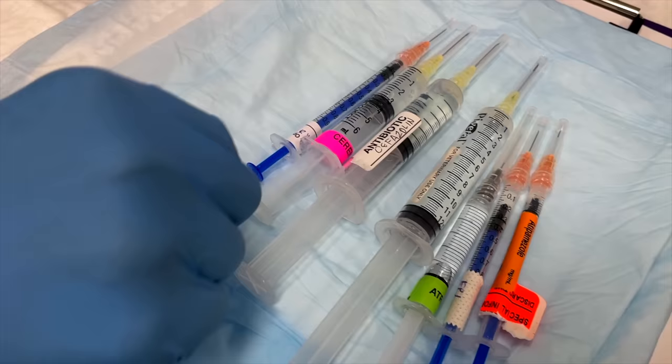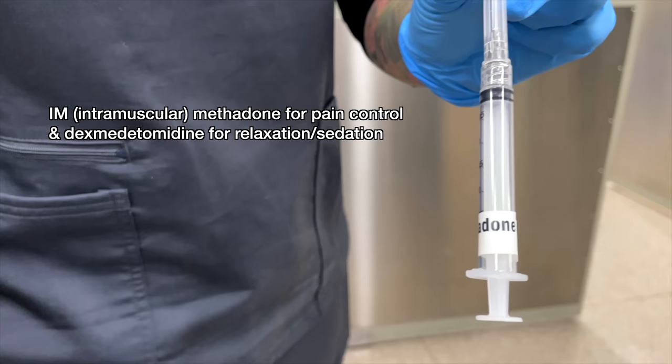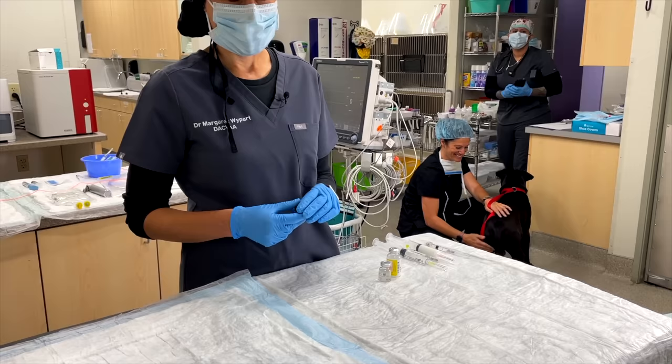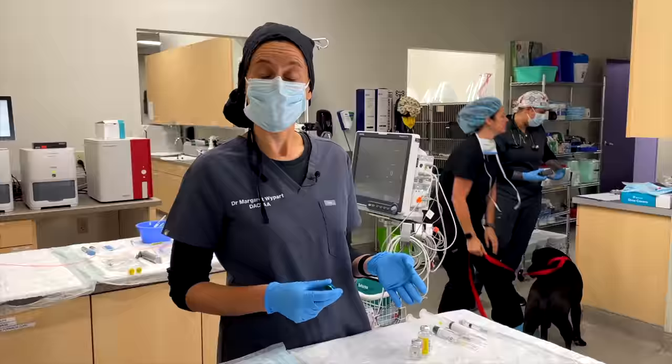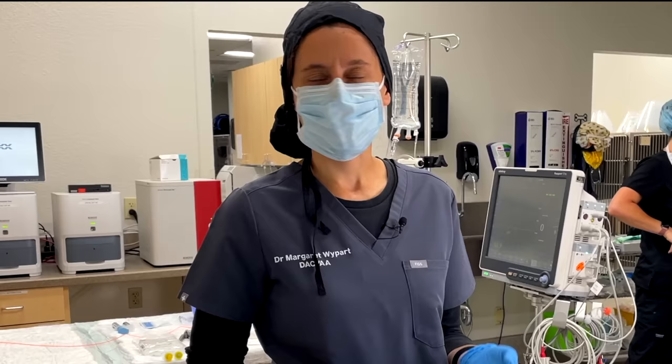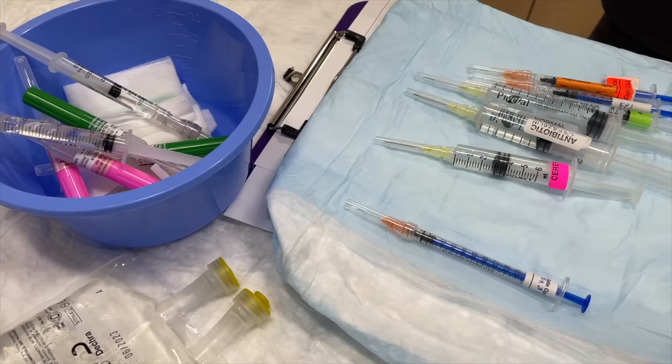The next step is to give him IM sedation so he gets a little quieter. That sedation will also include pain medication — this is methadone and dexmedetomidine given IM. We administer dexmedetomidine because it provides good sedation not only now but also during recovery. The younger and more rambunctious they are, the more we want to ensure a smooth recovery. It also has a mild analgesic effect in dogs, adding to the multimodal analgesia approach.